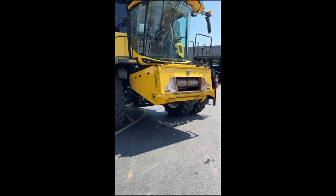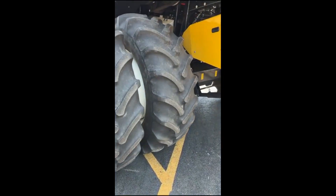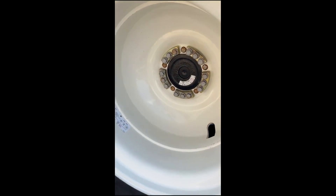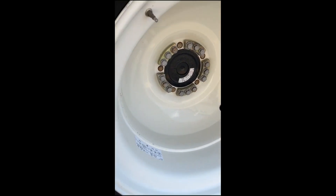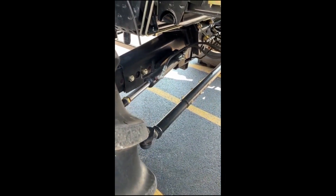Nevertheless, this is a quality combine. It's got nice tires — 20.8-42s. I'm sure those are original rubber. All the studs are in the axle or on the hub. This is a two-wheel drive, which is notable since you'll often see New Holland's four-wheel rear wheel assist.